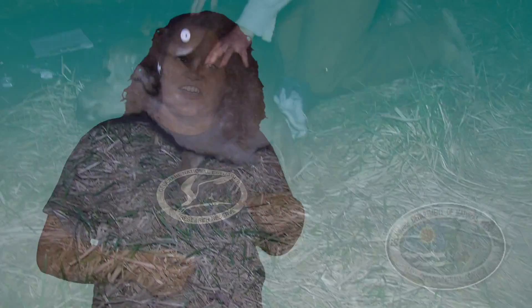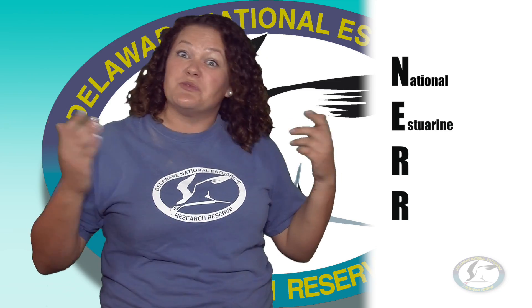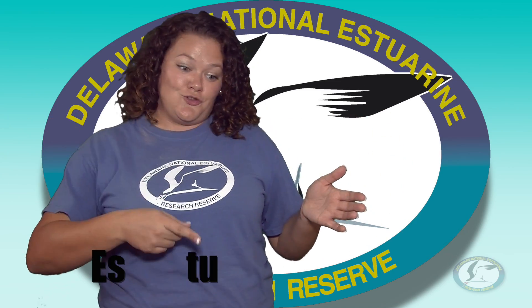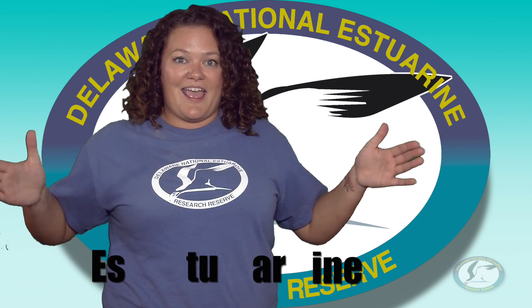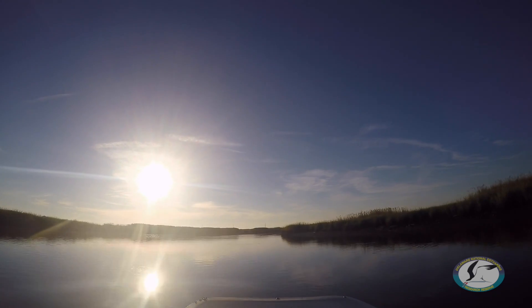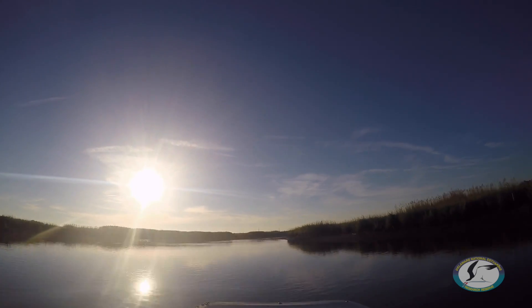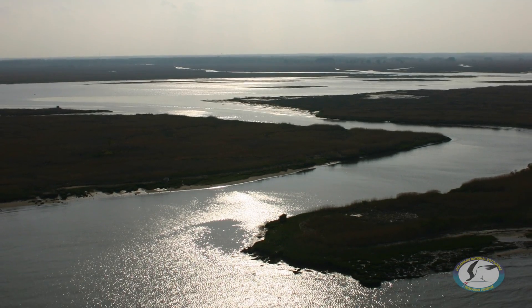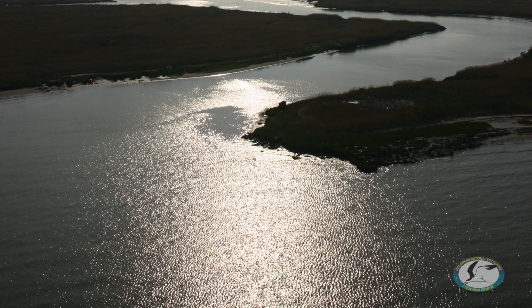The next letter in our acronym is E for estuarine. Let's break it down — it's easy. Estuarine. What it is, is where you have two bodies of water that have different characteristics that come together. To make it really easy, just think: an estuary is where the river meets a sea.